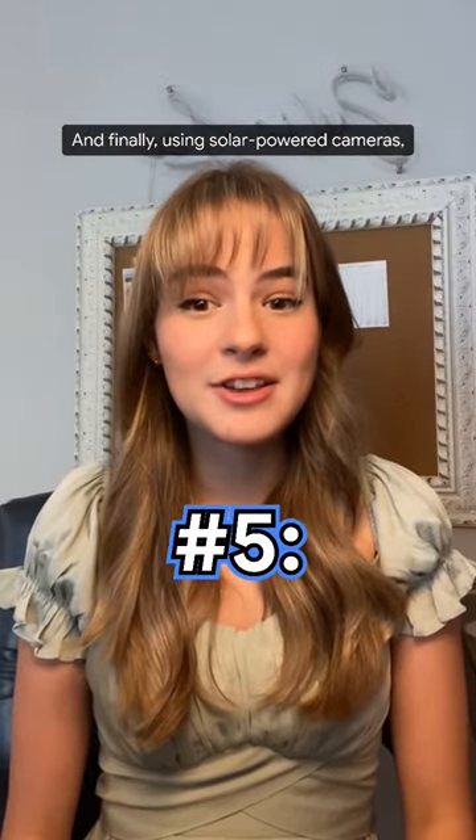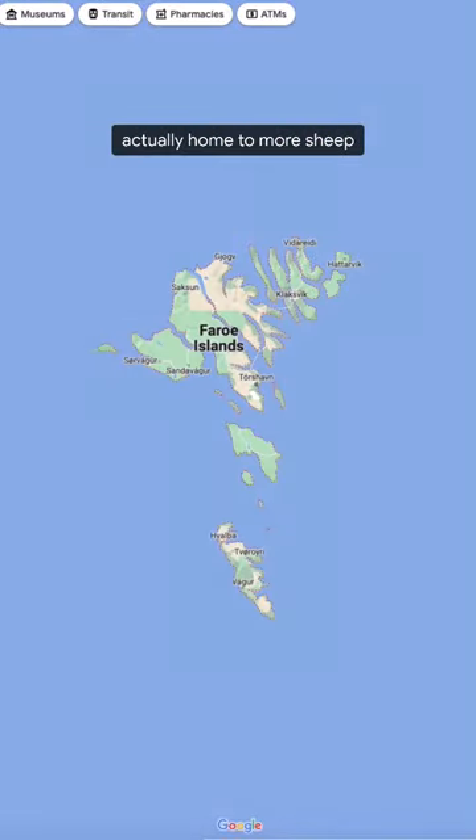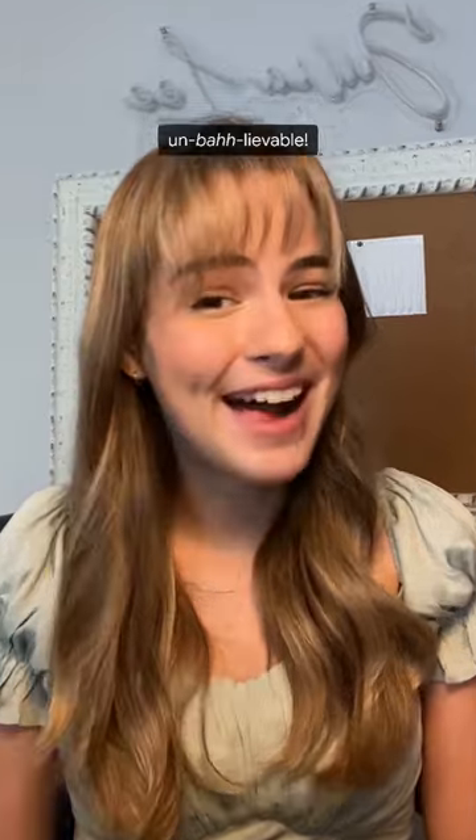And finally, using solar-powered cameras, sheep have helped capture street view images of the Faroe Islands, which are actually home to more sheep than humans. Those photos are un-ba-lievable.